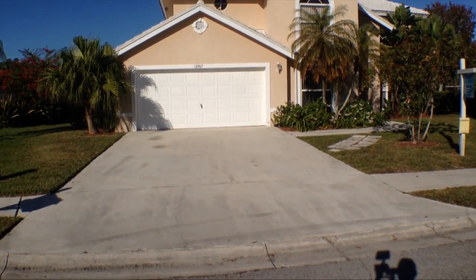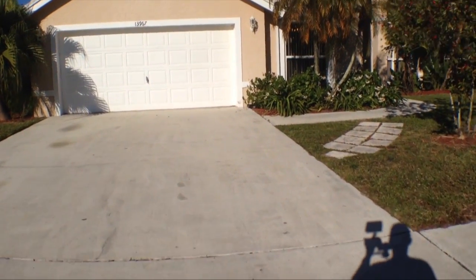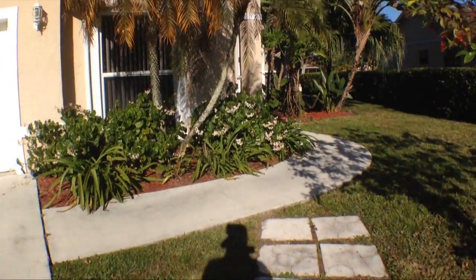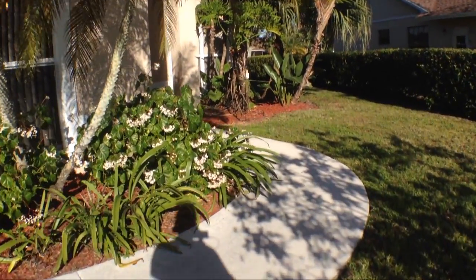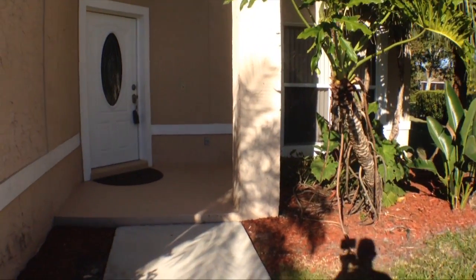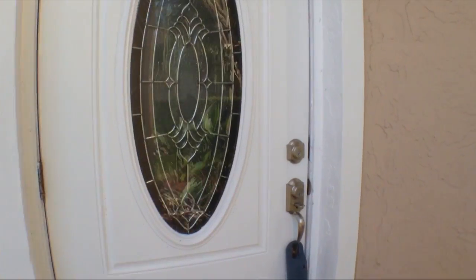Okay, let's go take a look at the inside. Here's our driveway up to our two-car garage and again, as I said, this is a five bedroom, three bath home, well established for you to enjoy with guests and family.